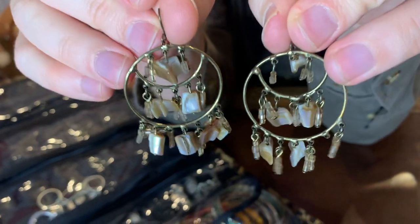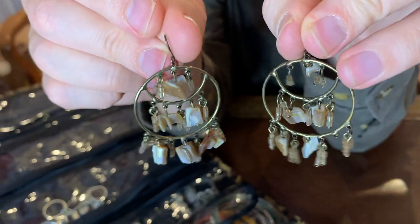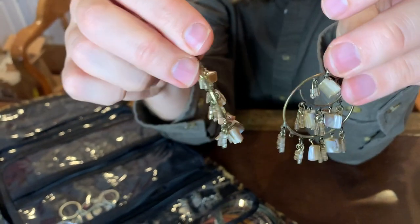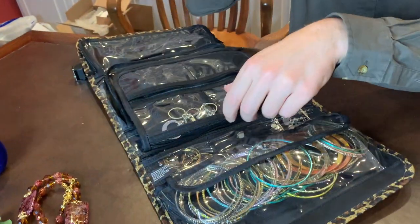Here, once again, you can see nice shells with some glass beads on this pair. So definitely dangly and cool shell earrings.